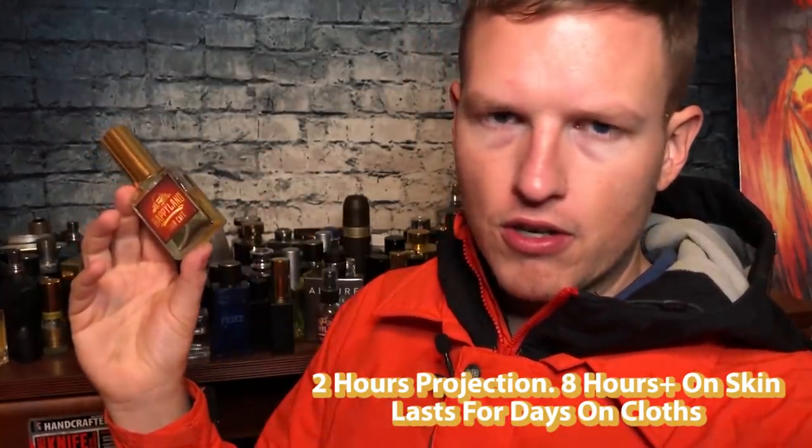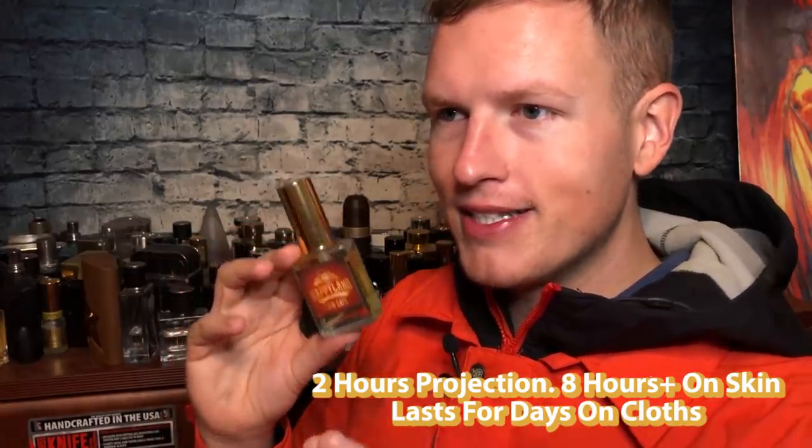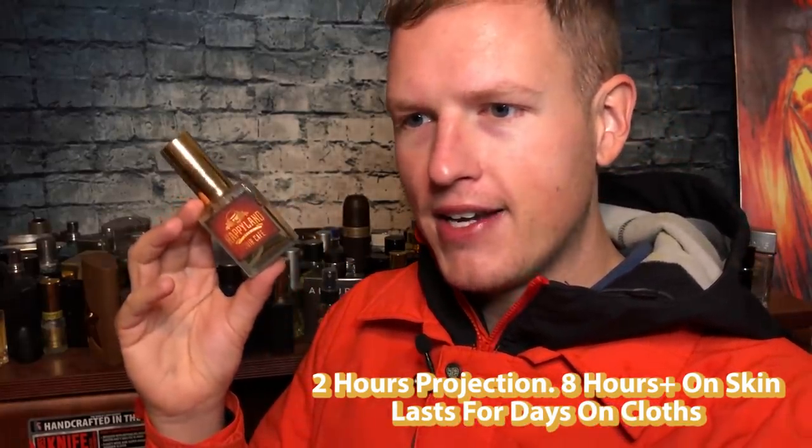It has longevity and projection I would say above average, but not nuclear. Something like Tuscan Leather original has insane, nuclear longevity and projection — this has very good longevity and projection, but not quite as strong. Having to dance between the super coffee and the super Tuscan Leather, it sacrificed a little bit of that insane longevity and projection.